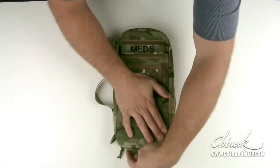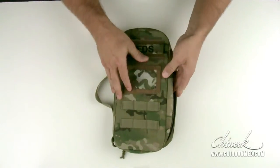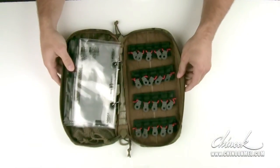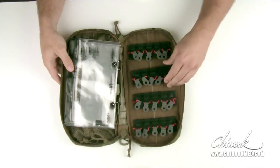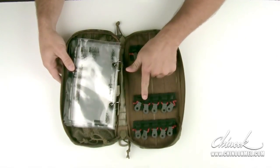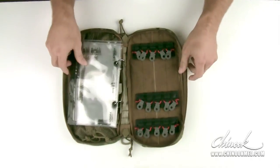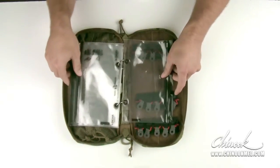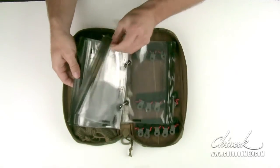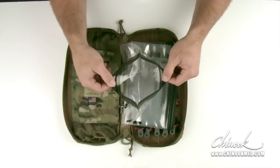Moving on to the interior features of the medication organizer, you have four removable vial strand holders, each capable of holding up to five vials of different sizes, and five individual 6 by 9 inch waterproof and puncture resistant bags for medication and miscellaneous supplies.